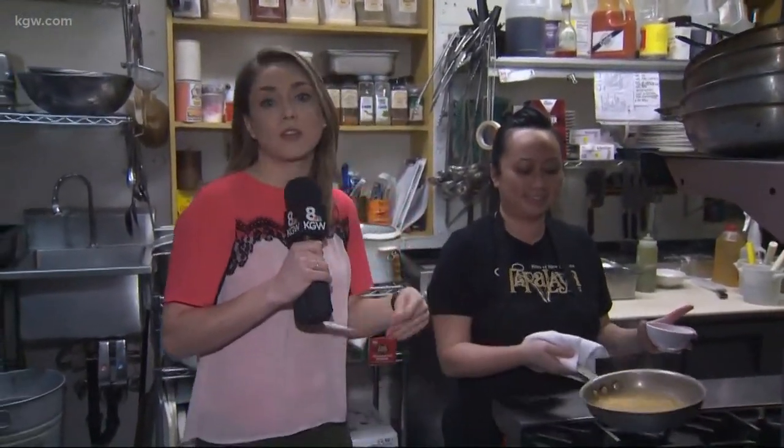I have you covered with a delicious idea of where you could go for Portland Dining Month. I am not doing the cooking — that is why we have chef and owner Ann Lou. We are here at Topolaya in Northeast Portland.